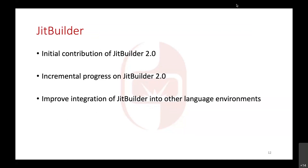For JIT Builder, we're hoping to get an initial contribution of some of the things Mark talked about for JIT Builder 2.0 into the code base sometime this year — probably the first half. That'll be a good stake in the ground for JIT Builder 2.0, giving others something concrete in front of them to continue building on.